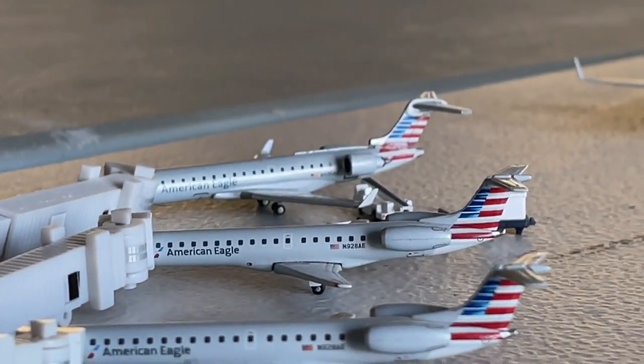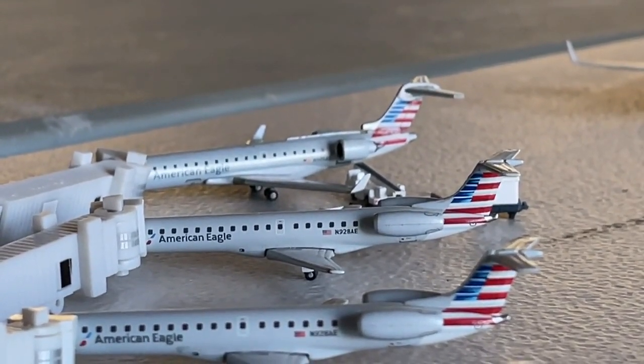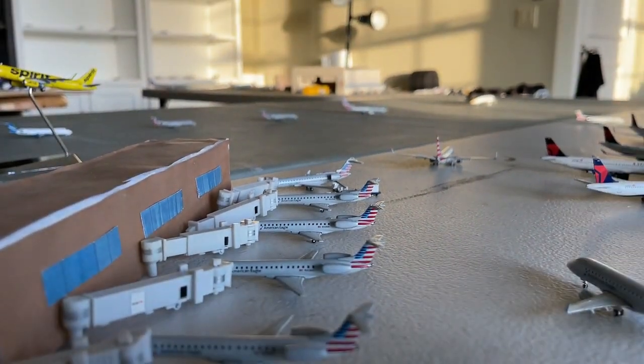And lastly at the very end you have the CRJ-700 for SkyWest, currently making a non-stop service in from Fargo, South Dakota, continuing today out to South Bend, Indiana. Very nice.